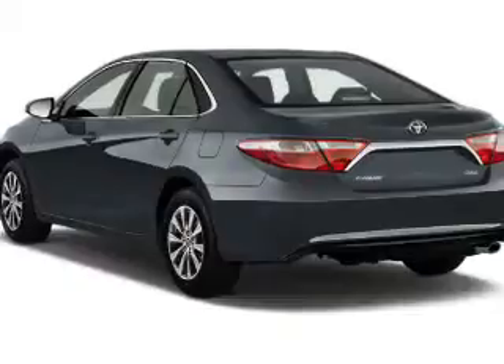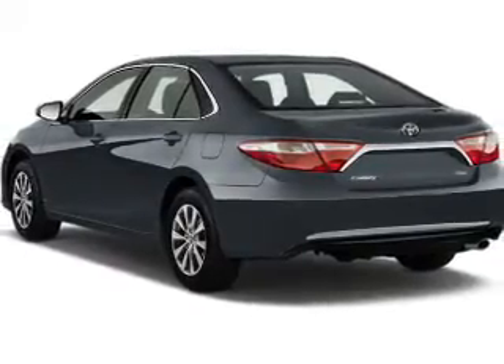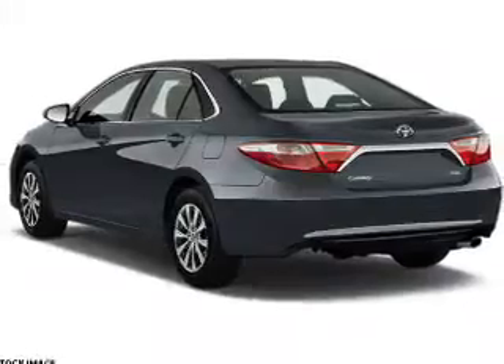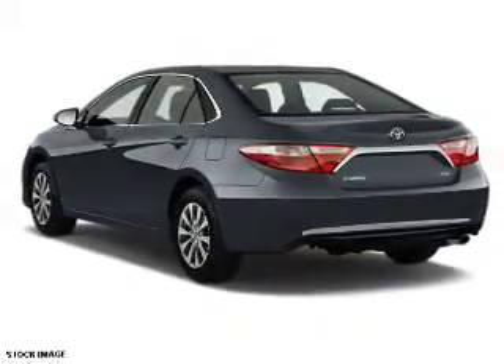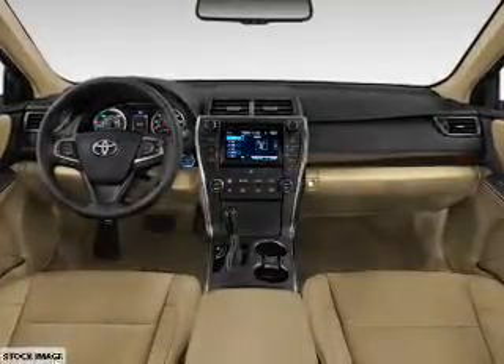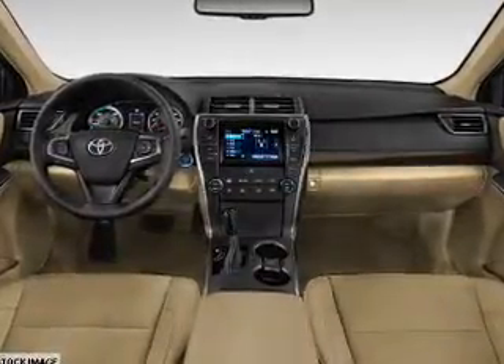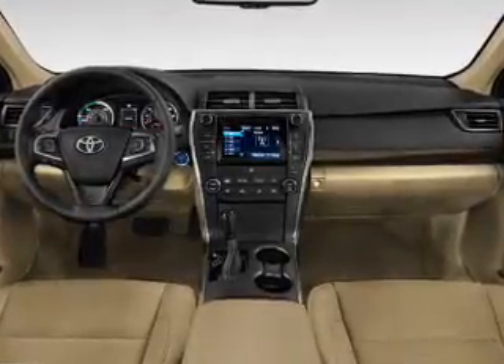The features include an electric trunk, alarm system, keyless entry, independent suspension, brake assist, traction control, stability control, front ventilated disc brakes, daytime running lights, anti-lock brakes. Inside you'll find Bluetooth connectivity, auxiliary input, steering wheel controls, and a backup camera.